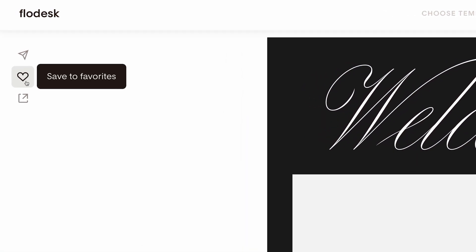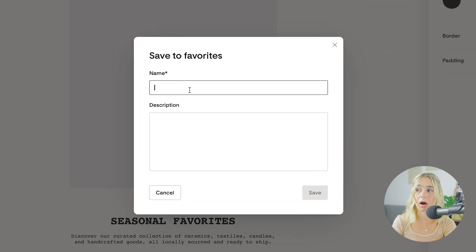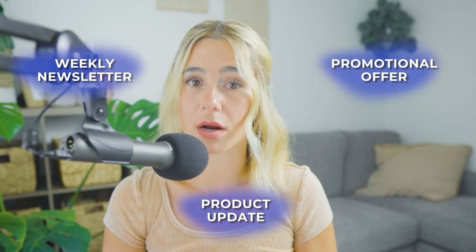Third, saving and reusing templates. One of the standout features of Flowdesk is the ability to save emails as templates. This feature is incredibly useful for maintaining brand consistency and streamlining your email creation process. Once you've designed an email you're happy with, you can save it as a template and use it for future campaigns. To save an email as a template, simply click on the 'Save to Favorites' button, give it a name and an optional description, and click save. This not only saves you time but also ensures that all of your emails have a consistent look and feel — whether you're sending weekly newsletters, a promotional offer, or a product update.